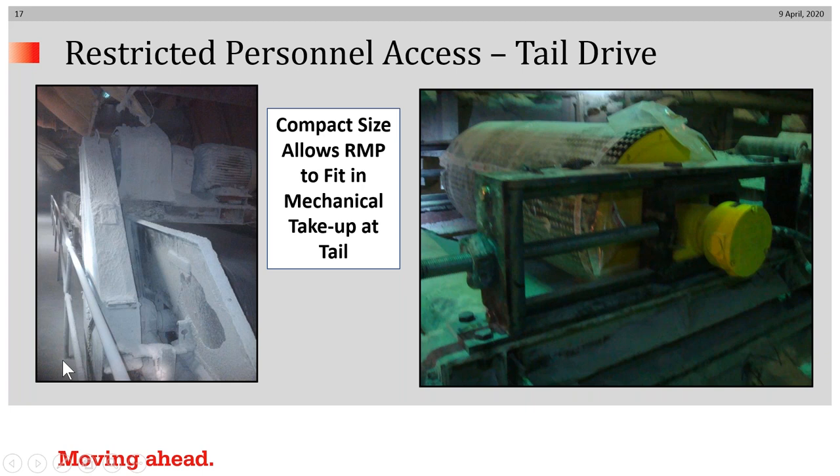Continuing on restricted personnel access, here's a case in an underground mine in which the drive was at the discharge, loading a 100-foot deep hopper. The miner decided to replace the head drive with a tail drive by putting an internally powered drive in the tail. Notice that it fits snugly in the mechanical take-up with no difficulty. The maintenance people now have access from the catwalks to the side of the hopper, rather than suspended over the hopper opening itself.